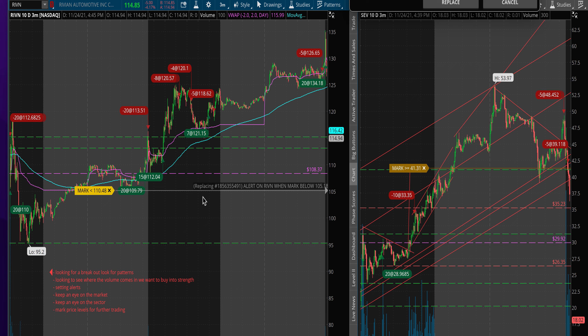It's important to look for patterns and breakouts and where the volume comes in. A week later, I ended up taking a trade around the $105 level for a few points as well. At the same time, the market was going up, so of course Rivian would go up too.